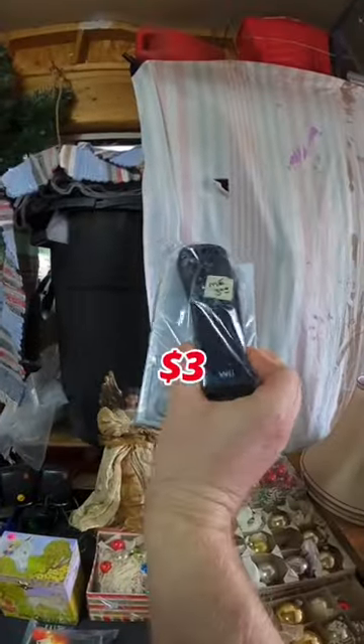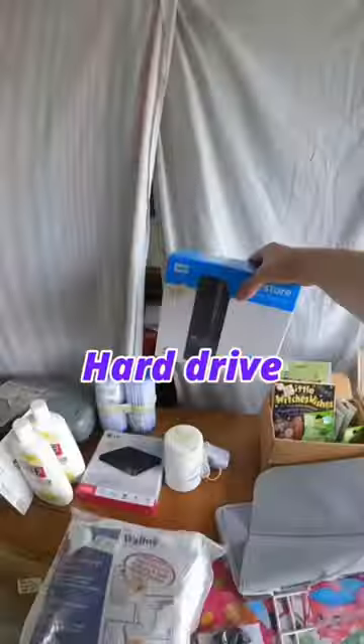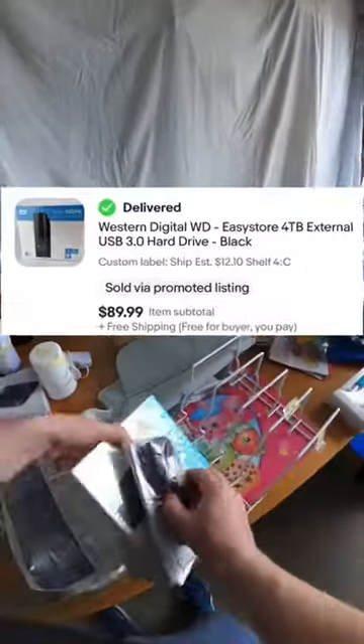But I did get this Wii controller for $3. I like to include these with consoles to help them sell a little bit faster. I also bought this hard drive they had for $10, put it up on eBay, and I already sold it for $90 free shipping.